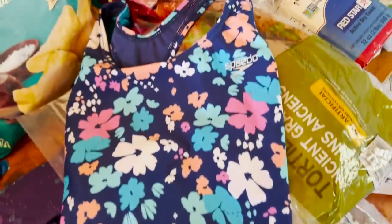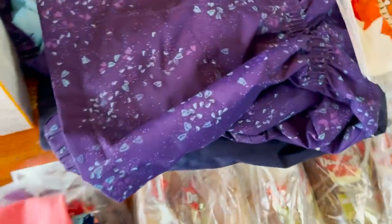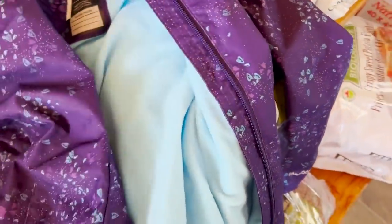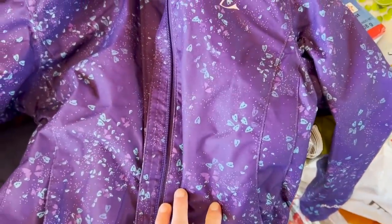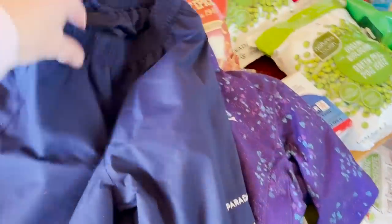I also bought two swimsuits for my two youngest daughters and these were $14.00 each. And I also bought a spring coat for my youngest daughter. I always find that the quality of clothing at Costco is actually really good — I have a jacket that I bought there I think six years ago that's still in perfect condition. And then it also came with some muck pants, which is perfect for this time of year. This was $30.00.